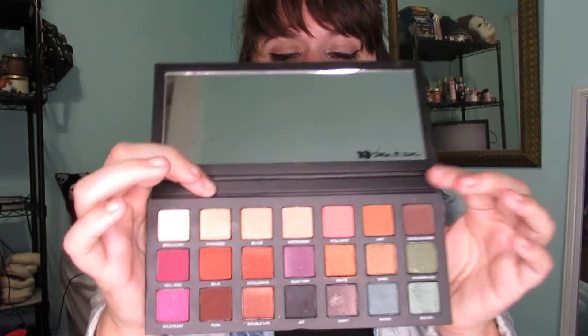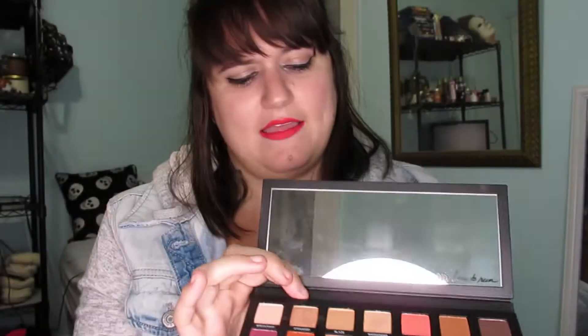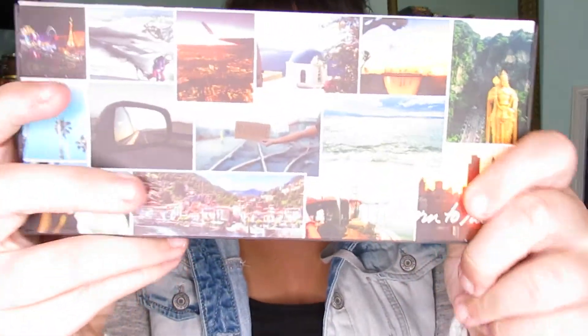This one I recently just bought and I became obsessed because I love the fall colors in it. This is the Urban Decay Born to Run. I love the idea behind it, the packaging is beautiful, and I just love how pigmented they are.